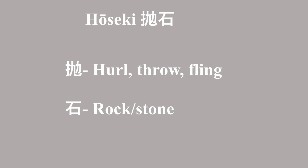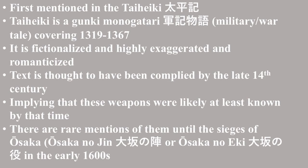In modern Japanese, this term is used for a variety of weapons, both eastern and western, that could be classified as catapults or trebuchets. The first mention of such a weapon is in the Taiheki, a military tale or gunki monogatari which spans the years 1319 to 1367. The source is fictionalized and highly exaggerated and romanticized. However, the inclusion means they were at least somewhat known of among certain circles by the time the tale's compilation was completed, which is thought to have been in the late 14th century.